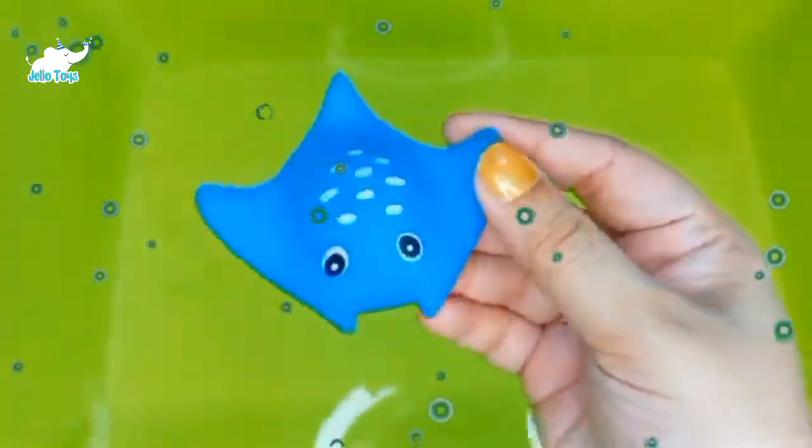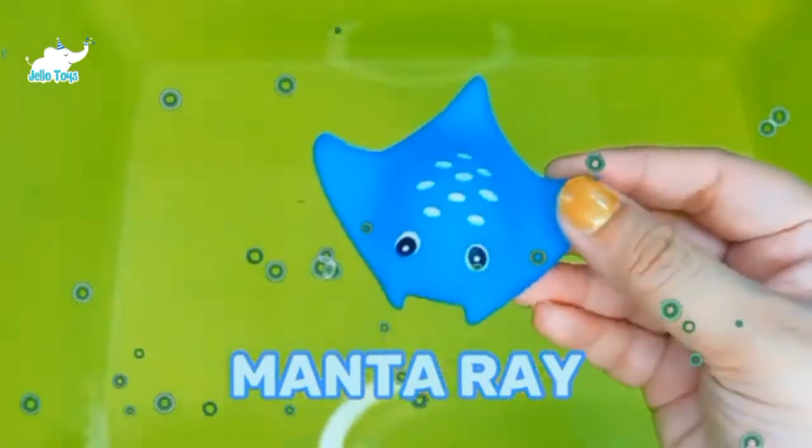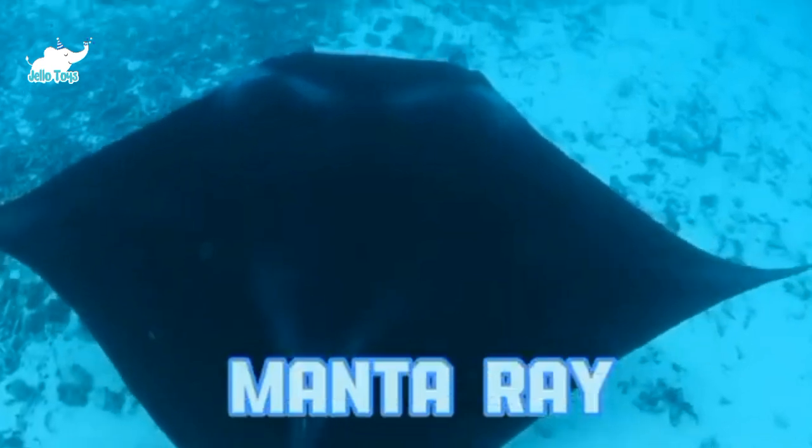Manta Ray. A fully grown oceanic manta ray reaches a wingspan of 7 meters and weighs up to 2 tons. That is the size of a rhino.